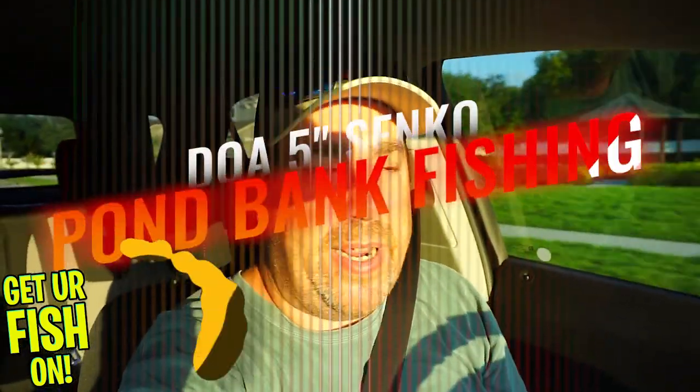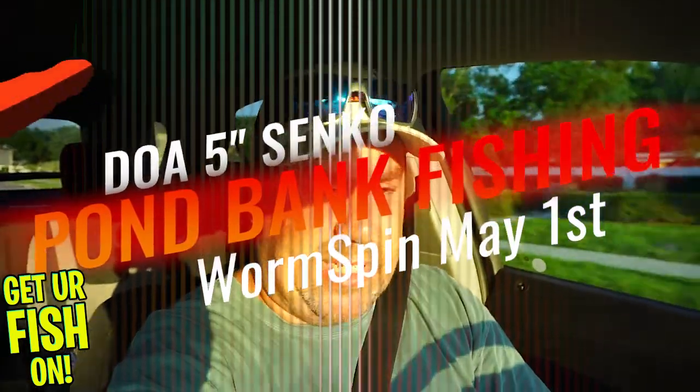Welcome back to the channel and the vlog. Yes, I am speeding, but I'm speeding because it's 7:16 and I think I can get 45 minutes of fishing in tonight. I've been working on videos all day — not videos you guys are going to see, but videos for other people. So it's been a busy day. It's Saturday.